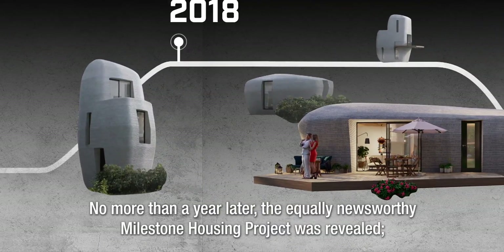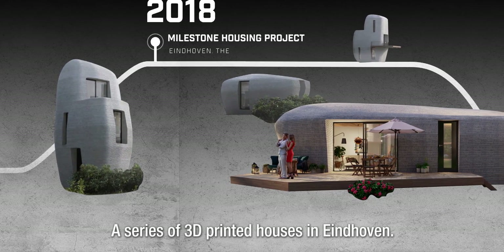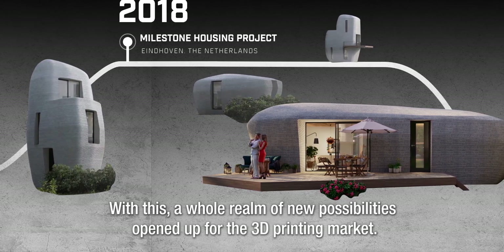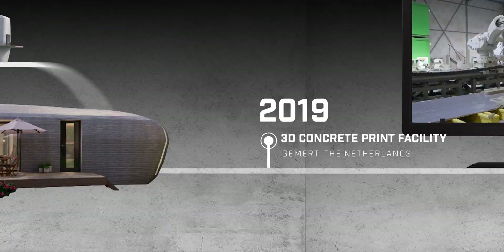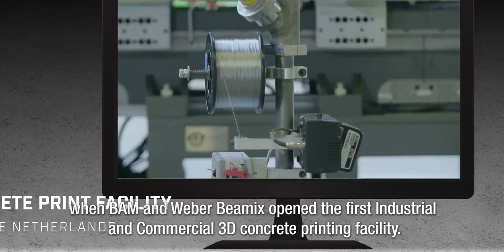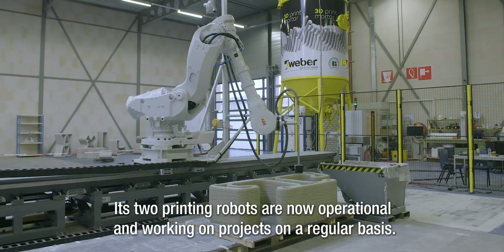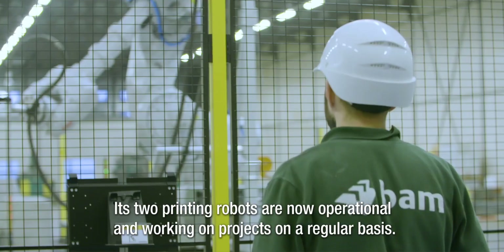No more than a year later, the equally newsworthy milestone housing project was revealed — a series of 3D printed houses in Eindhoven. With this, a whole realm of new possibilities opened up for the 3D printing market. Another big milestone followed in 2019, when Baum and Weber Baymex opened the first industrial and commercial 3D concrete printing facility. Its two printing robots are now operational and working on projects on a regular basis.